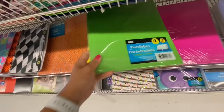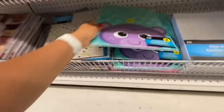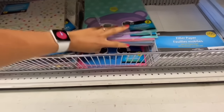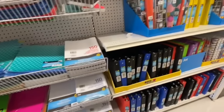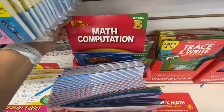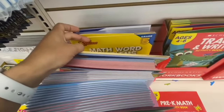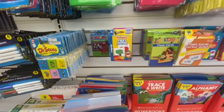This one was like a bonus pack — portfolios with three prongs, four in a pack, two of each color. These cute ones with the owl, frog, monkey, and cat prints — you get two of the same design. Lots of binders and more books: grade two reading comprehension, grade five reading comprehension, grade five math computation, grade five math word problems, and more grade two reading. Lots of flashcards.